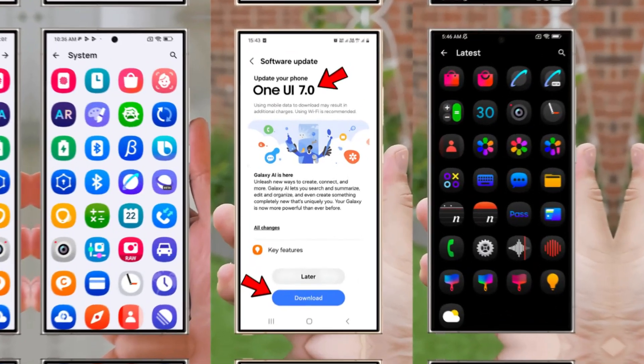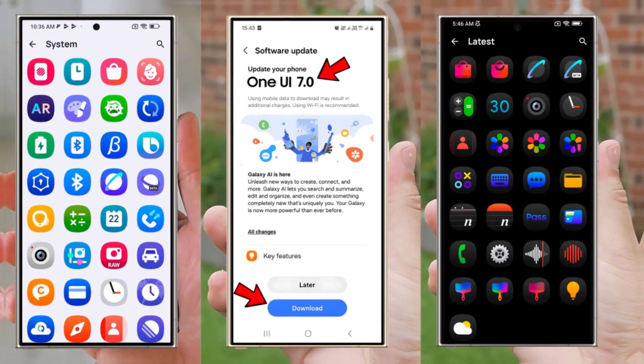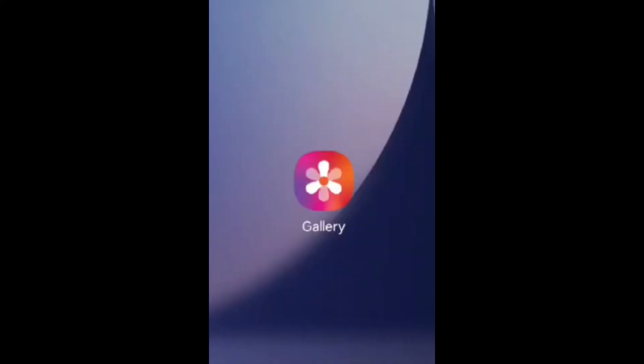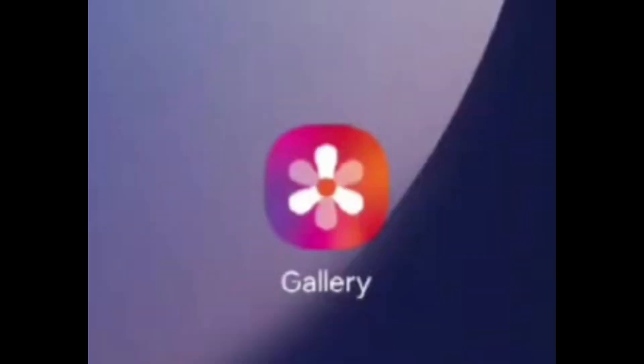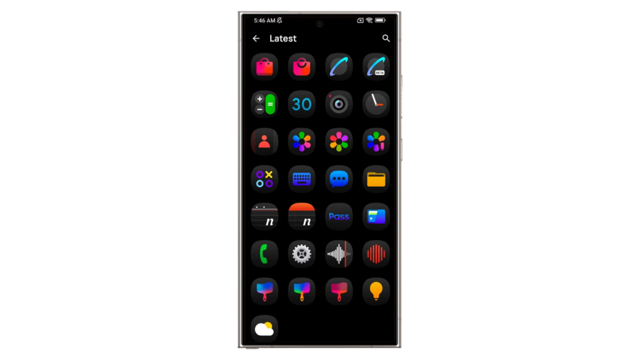We've learned that the icons for stock Samsung apps have recently undergone changes, and now a short video provides visual confirmation of this. The video showcases an updated version of the icon for the gallery app, which comes preloaded on Galaxy devices. While nearly all stock apps are anticipated to receive refreshed icons, not all of the new designs have been well-received by fans.